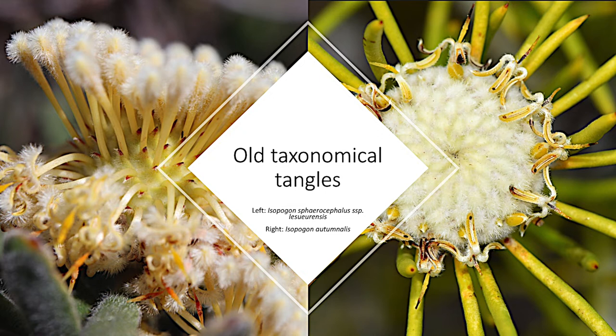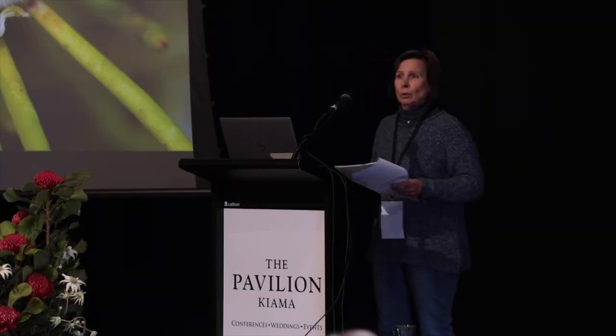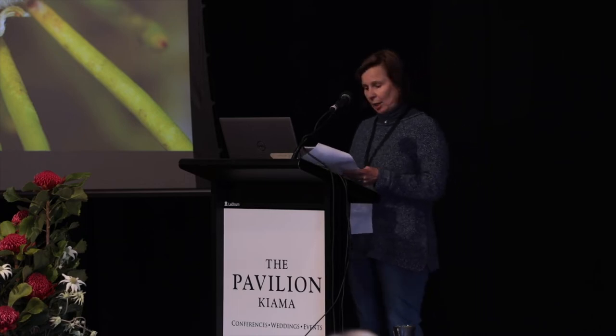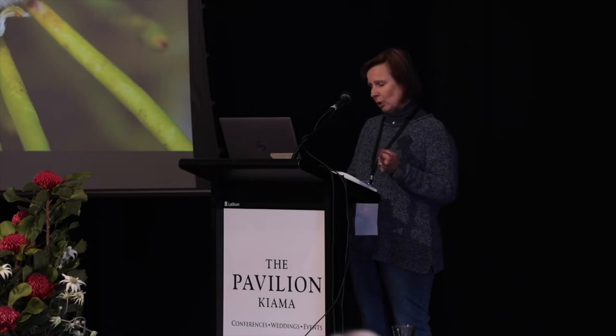Only recently sorted out. And of course, as time goes on, new species come up and the Flora gets less relevant. When we moved beyond the Flora of Australia, we found a general lack of information. Things like ecology or propagation were patchy and unreliable.